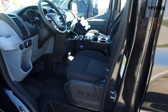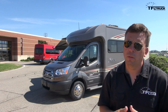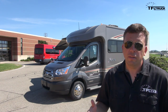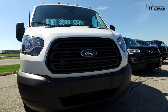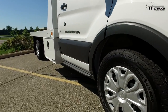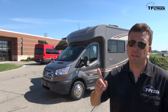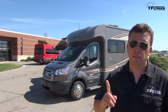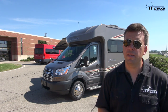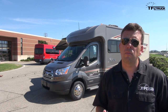Ford says the Transit van is the most configurable vehicle sold in North America, and from what I see here that looks to be the case. You have a flatbed van, a Winnebago, a luxury shuttle van, a prison van to carry inmates, and everything in between. They sell cutaways and chassis cabs in different lengths and different roof heights — there's a lot of configuration in the Transit, and that's probably why it's the most popular commercial van in the United States.